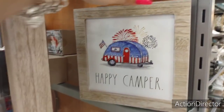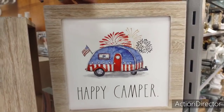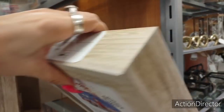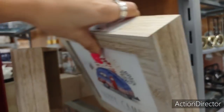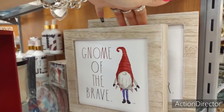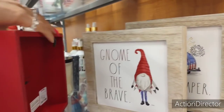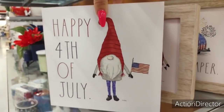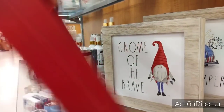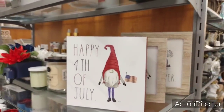I'm going to go back into Fourth of July, or Summer. Happy Camper — this is Ray Dunn, super cute, I've not seen this. It's probably going to be like $9.99. Yep, $9.99. More Ray Dunn — Gnome of the Brave, $7.99. And then we're also going to have Happy Fourth of July, Ray Dunn, and that's going to be $7.99 as well. So those are three shadow boxes I haven't seen.